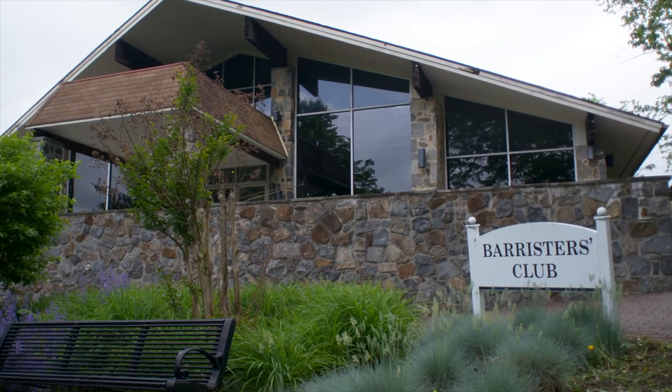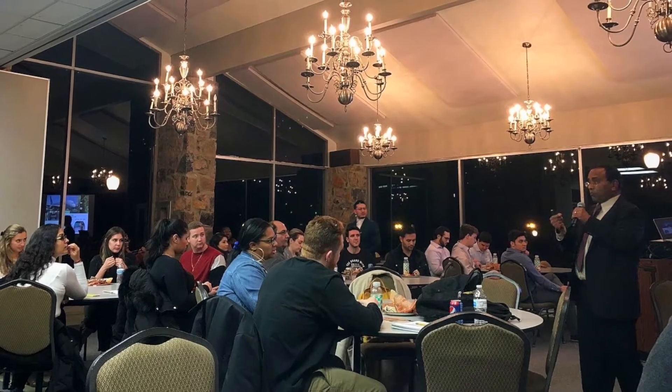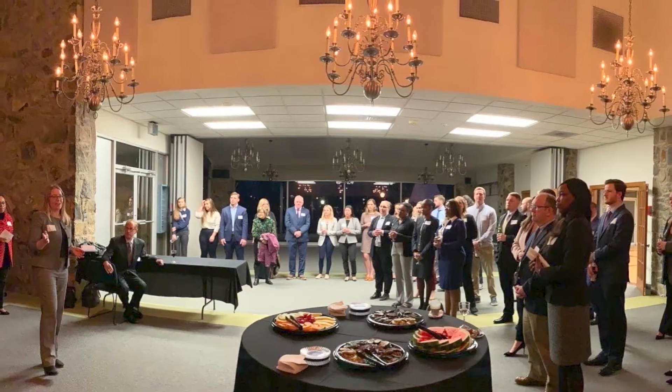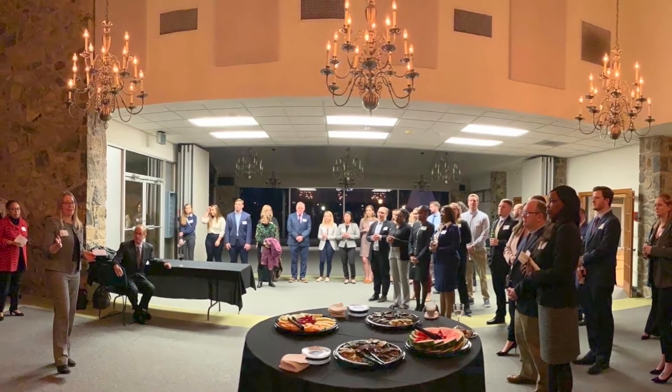Toward the center of campus, you'll find Barrister's Club, our banquet space used for events and receptions. Whether it's a networking event, a guest lecture, an awards ceremony, or even a yoga class, this space provides the perfect venue for any occasion.